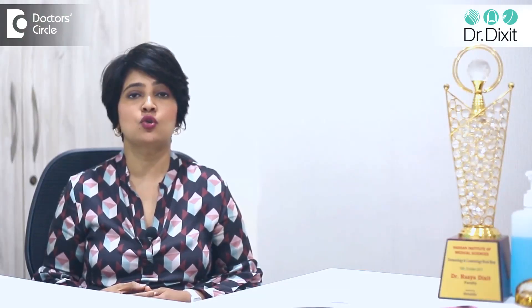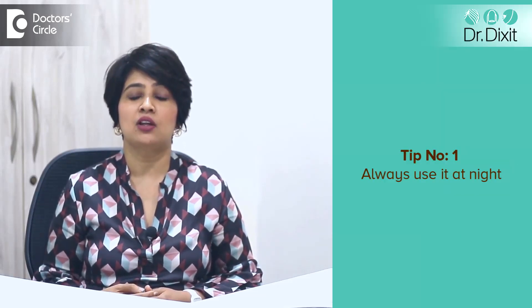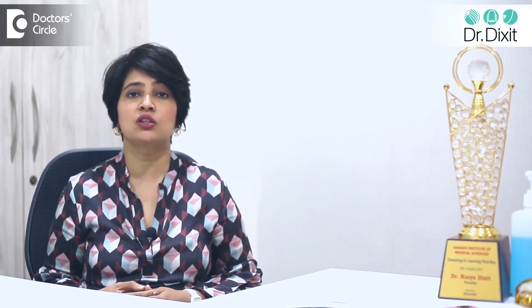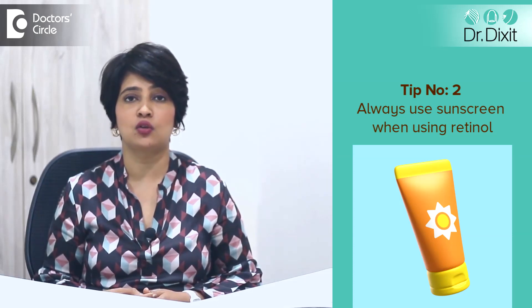But there are some things you should watch out for when you start using retinol. The first thing is to always use it at night. Retinol makes your skin super sensitive to the sun, so you should not use it in the morning, and as a corollary, you need to always use a sunscreen when you're using retinol.